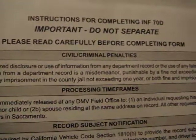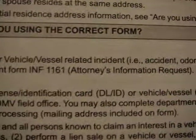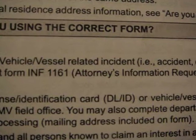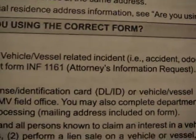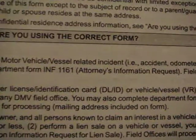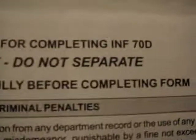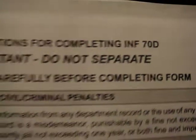You can request this. However, if you've been in a serious accident and you have an attorney, you want to get the form INF-1161, the Attorney's Information Request, and have him fill this out. I do recommend that you get both forms — this particular form, the INF-70D.